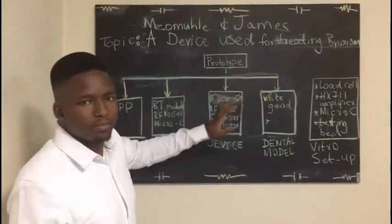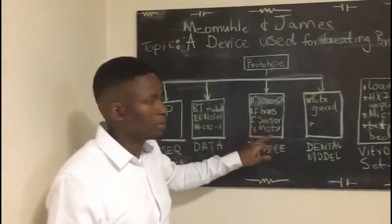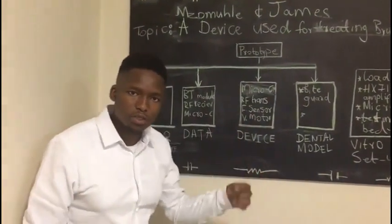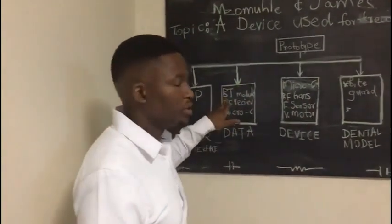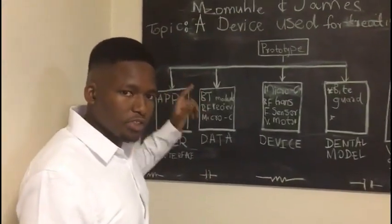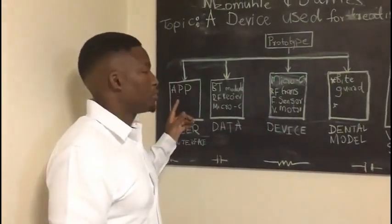We have categorized our system into five main systems. Here in the middle we have the device, which contains a microcontroller, a nerve transmitter, a sensor, and an operating motor. The operating motor is used to send a stimulus to the user. A transmitter sends data wirelessly to the receiver and the Bluetooth module. The Bluetooth module and the receiver interpret the data and send it to the phone where you can see the data with an app.